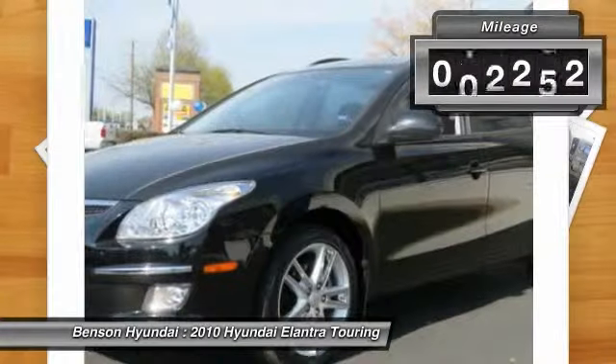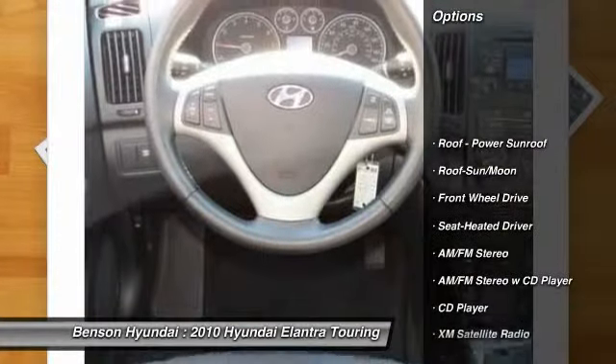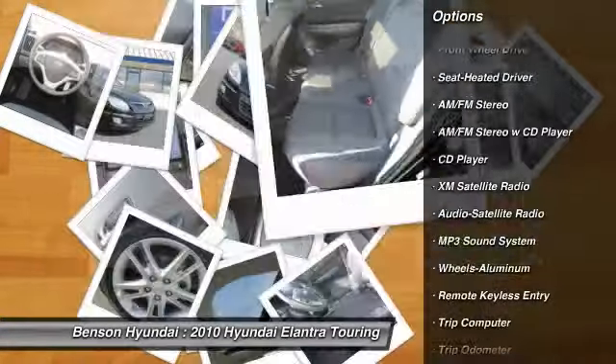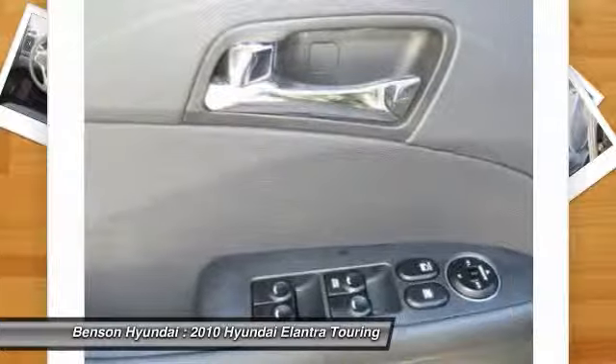This vehicle has less than 50,000 miles. Here are some of this vehicle's great options: traction control, XM satellite radio, anti-lock braking system, power steering, air conditioning front, aluminum wheels, cruise control, rear defrost, FWD, and center armrest.